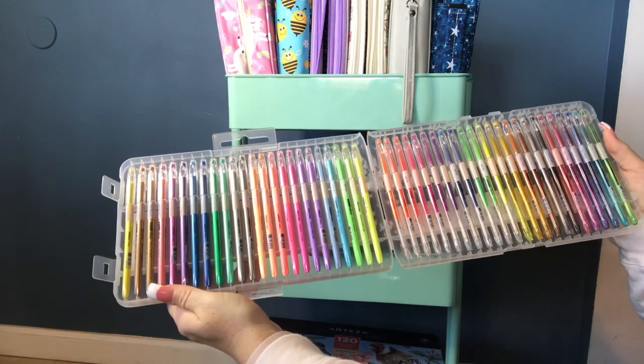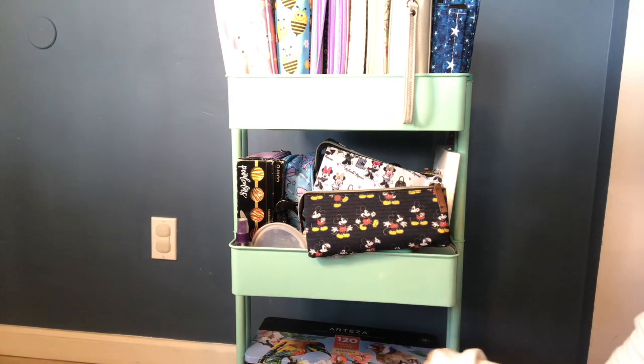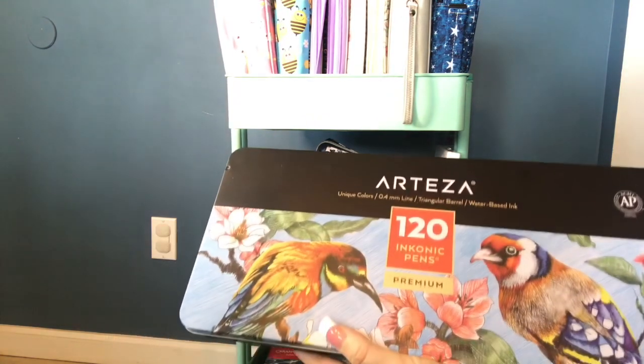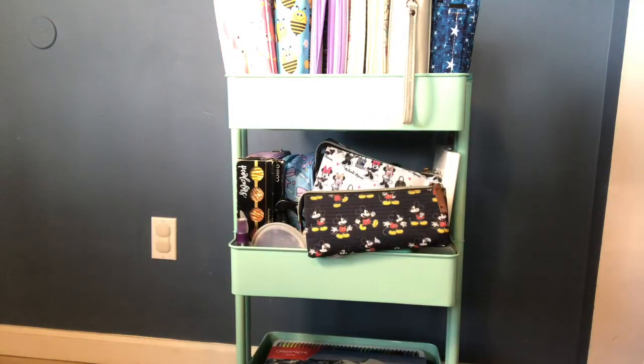These are the Kaiser Craft gel pens — this is the 24 set. I love these; absolutely beautiful gel pens with really pretty colors. I use those most right now. I also have my Arteza Inkonic 120 fineliners, which I just showed in a haul as well.